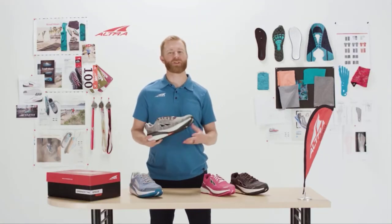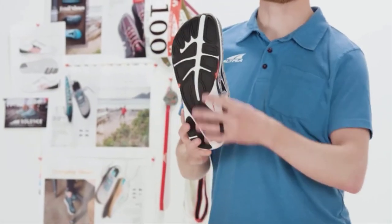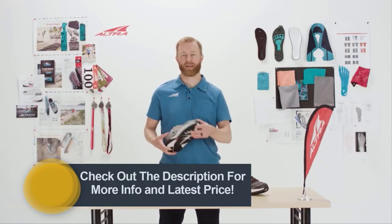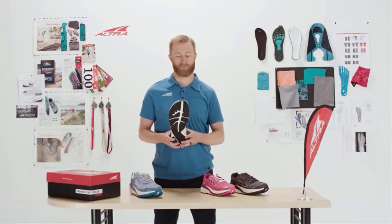The Paradigm keeps all the same features that make Altra unique: zero drop platform, foot-shaped toe box, as well as our Fit for Her last. The midsole continues with our inner flex, so it has flex grooves on the inside and really allows that big toe to engage, which enhances the stability as well.